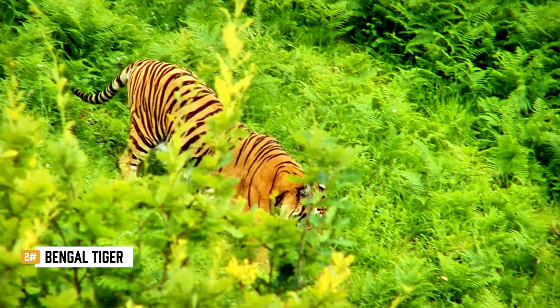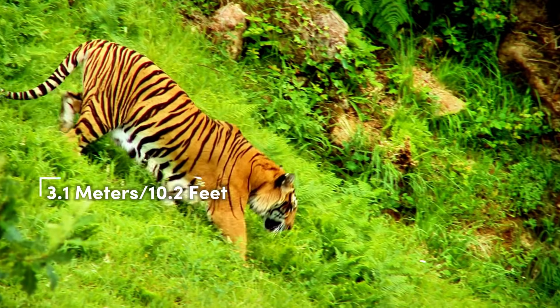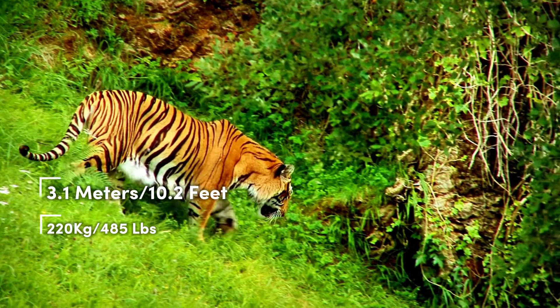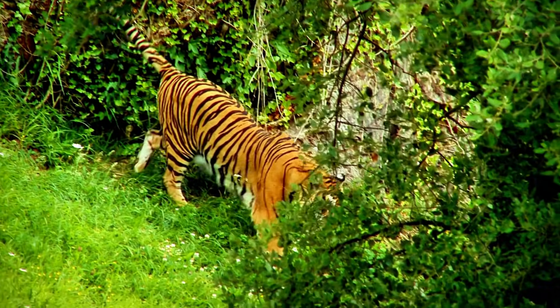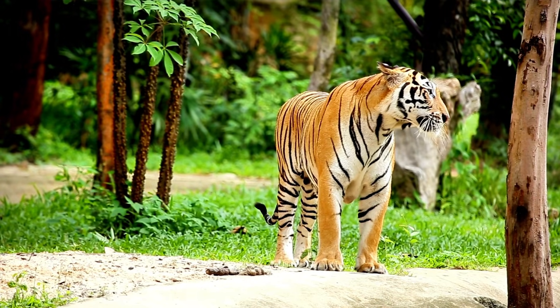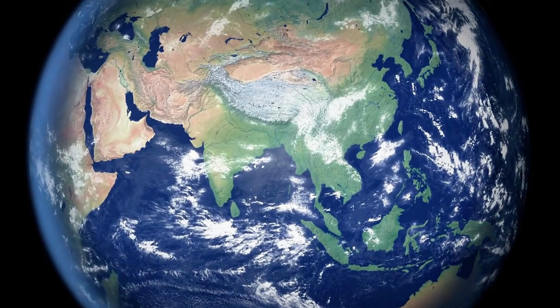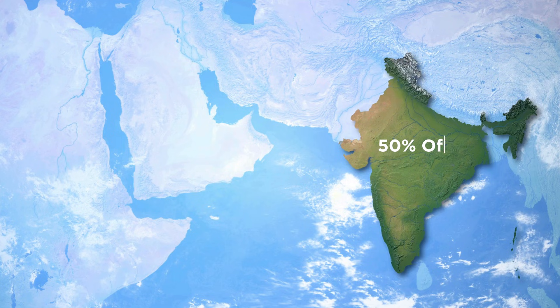Bengal tigers are the second-largest subspecies. Males can grow up to 3.1 metres long, which is about 10.2 feet, and weigh around 220 kilograms, or roughly 485 pounds. They have a bright, zesty orange coat with bold black stripes and a white underside. Their build is leaner than the Siberians, and their coat is shorter and more vibrant due to the warmer climate. Bengal tigers are found across the Indian subcontinent — mostly in India, but also in Bangladesh, Nepal, Bhutan, and parts of Myanmar. India alone is home to more than half of the world's remaining wild tigers.